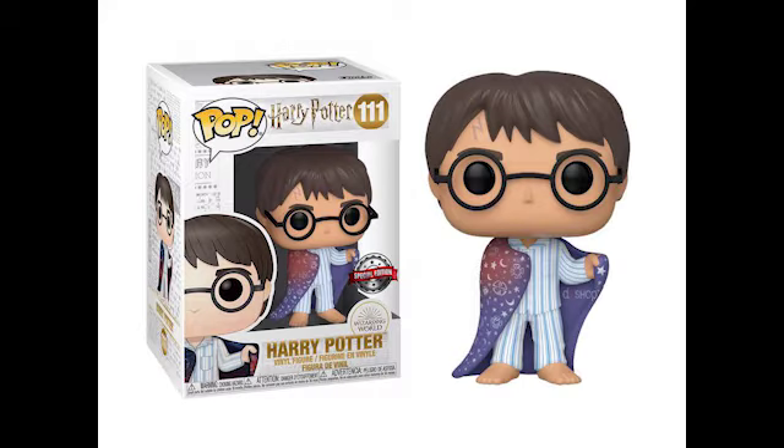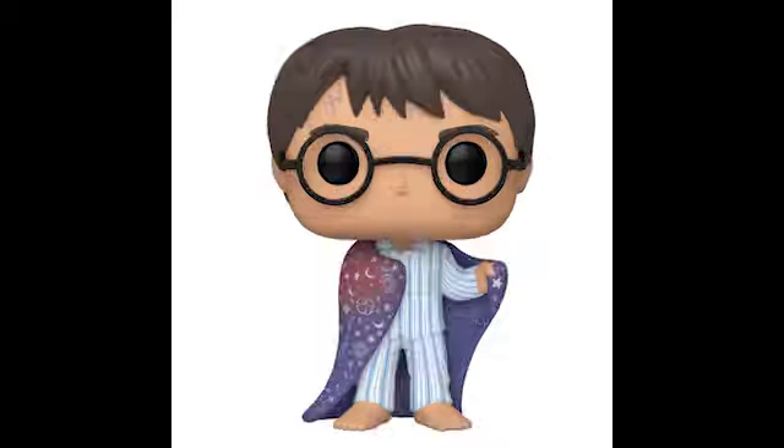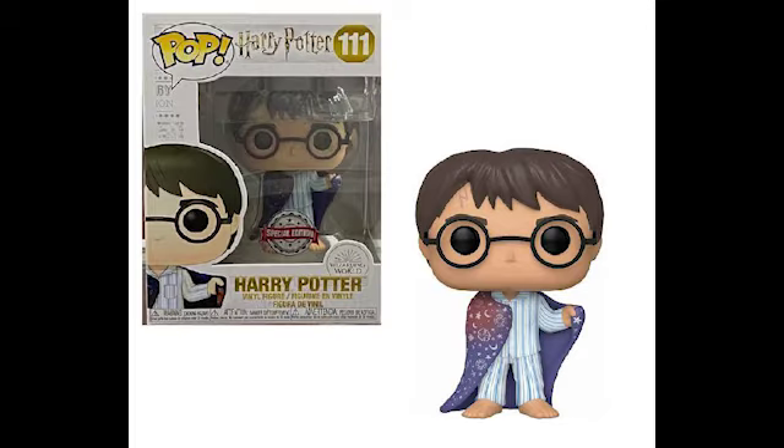First off, the Harry looks incredible and I'm going to be getting it just because I am a huge Harry Potter nerd. I have a lot of Funkos — I actually own the elder wand. It looks really cool.